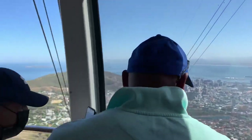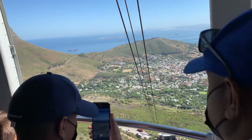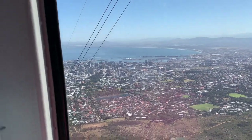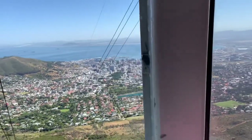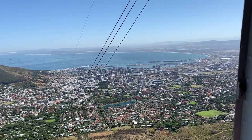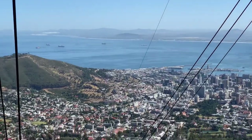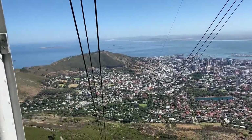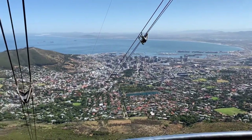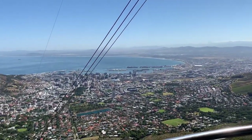The view from here — there is Cape Town city, the houses, the beach, the port, the ships. Everything you want to see. If you have a camera or a telescope it will be great for you to see all these beautiful things here in Cape Town. Look, we are going up now and it's amazing.